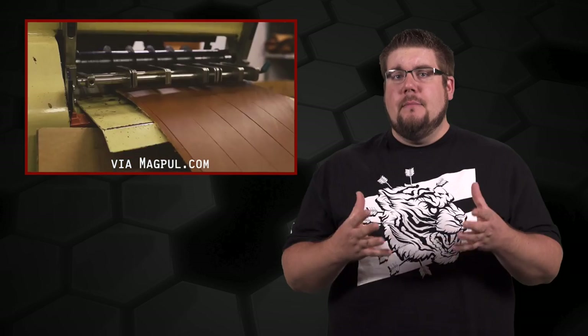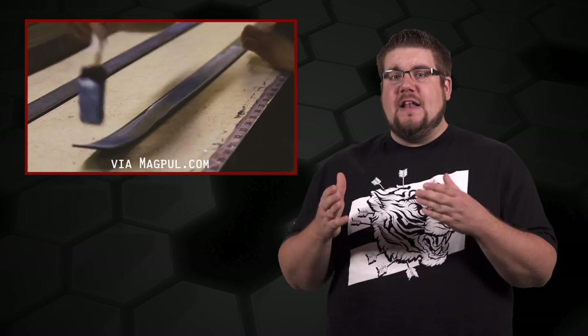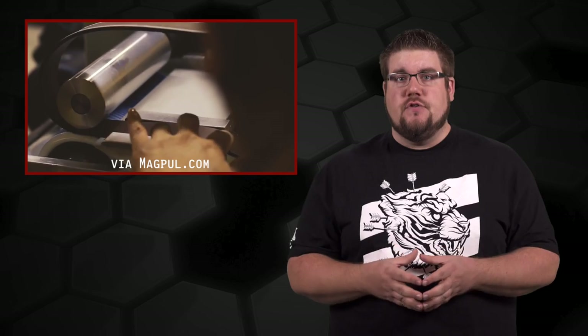Enter the new Tejas belt from Magpul. A lot of people are going to be skeptical, but let's delve a little deeper. According to Magpul, they start with quality leather from only the shoulders of bulls — my guess is that area of the animal has the most consistent material. They then glue and sew on a polymer backing material to add structure without making it too stiff and uncomfortable. Sounds good so far.